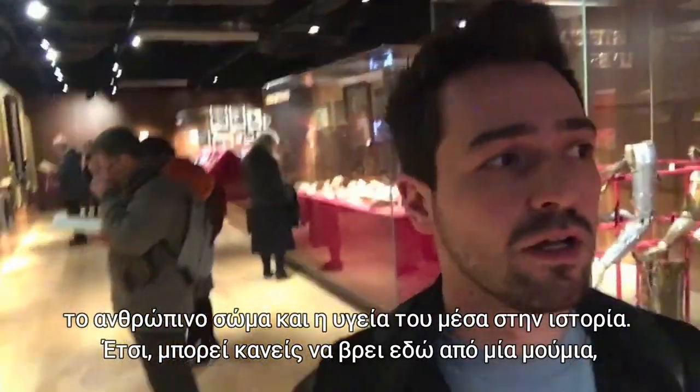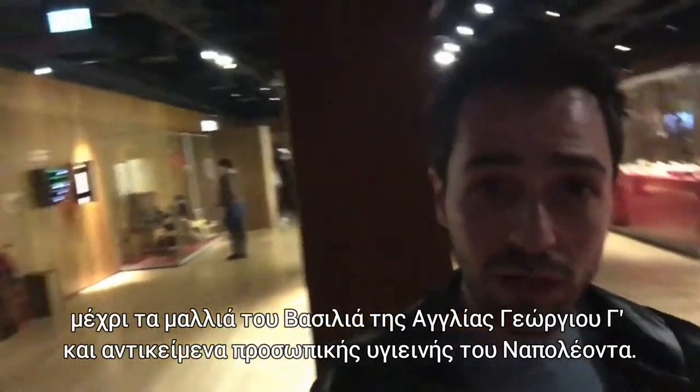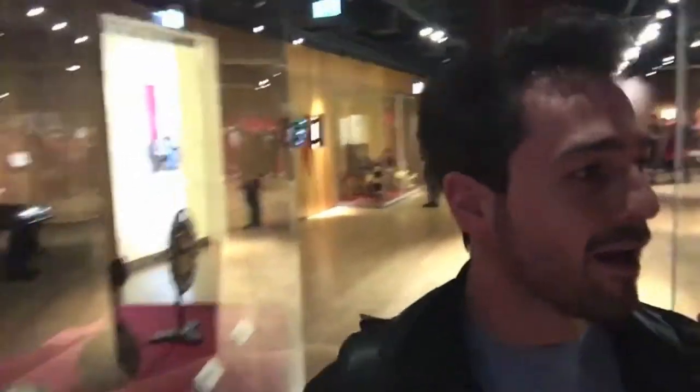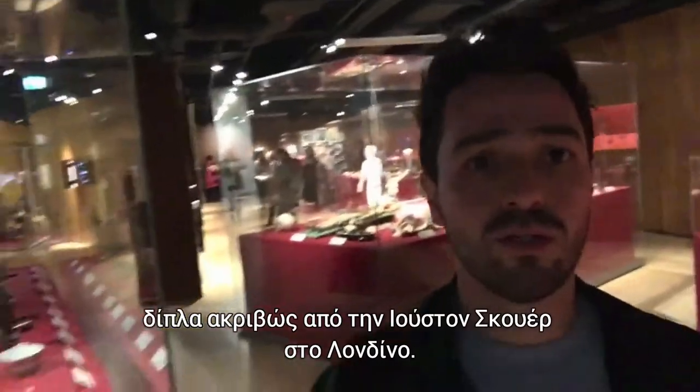Here you may find everything from mummified bodies to George III's hair to Napoleon's artifacts. Entrance is free, so you can just hop in for a quick tour, just next to Euston Square.